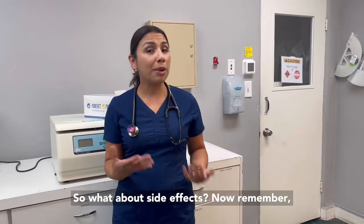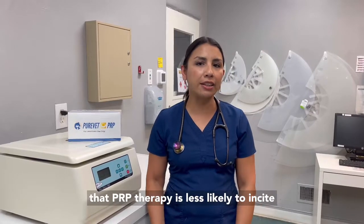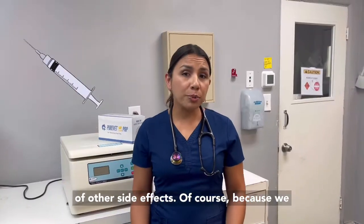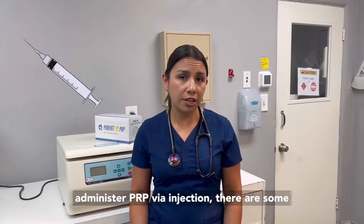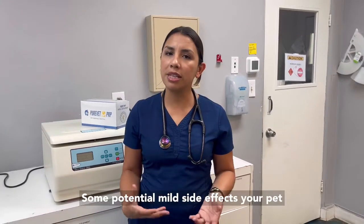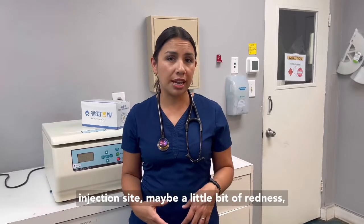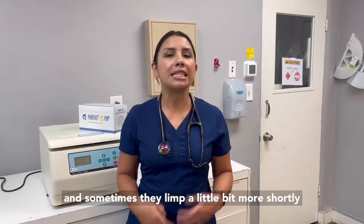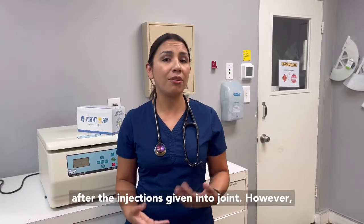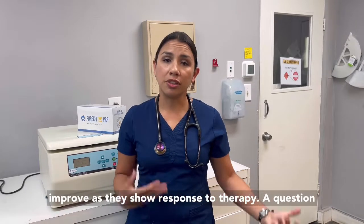So what about side effects? Remember, we're using your pet's own blood. This means that PRP therapy is less likely to incite an allergic reaction and reduces the chances of other side effects. Of course, because we administer PRP via injection, there are some mild side effects associated with the administration. Some potential mild side effects your pet may experience would include mild pain at the injection site, maybe a little bit of redness, and sometimes they limp a little bit more shortly after the injection is given into the joint. However, that's going to improve over several days and definitely improve as they show response to therapy.